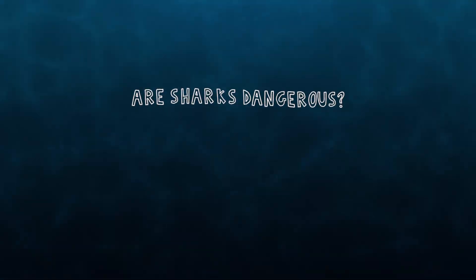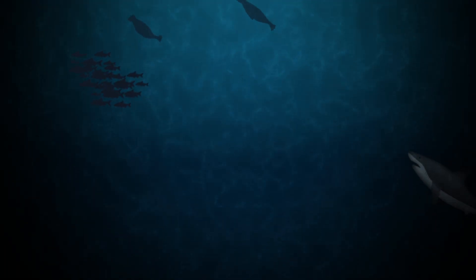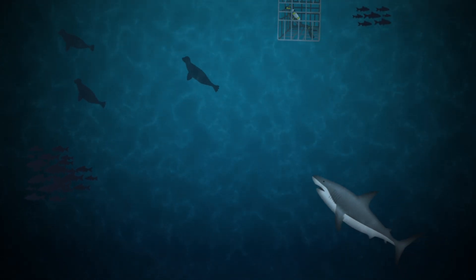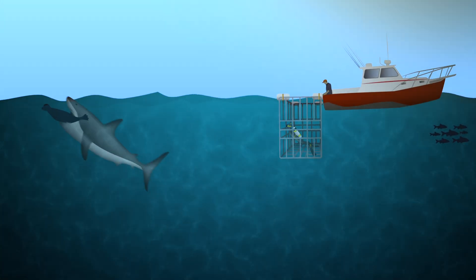Are sharks dangerous? Most shark species are top predators within their marine ecosystems and should be observed from a distance. However, sharks have six senses that help them find prey, and the best way to make sure they clearly understand that you are not prey or a threat is to stay clear of the shark species intended to prey.